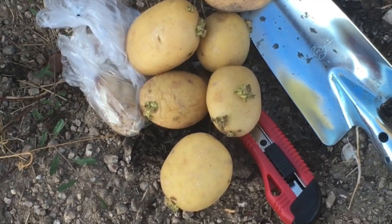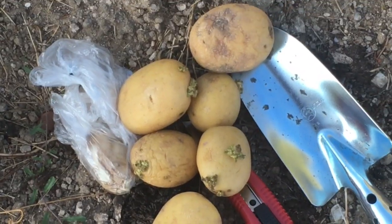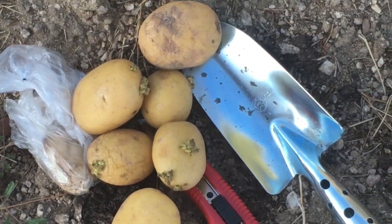I've got some potatoes that started growing eyes and some ginger that started sprouting as well. I'm going to plant these in my vegetable garden.